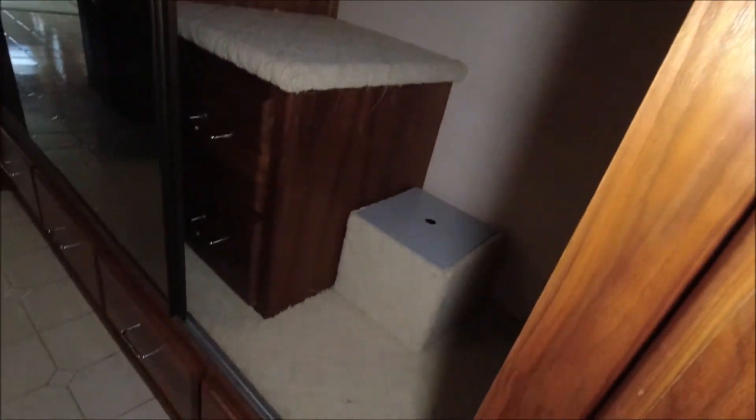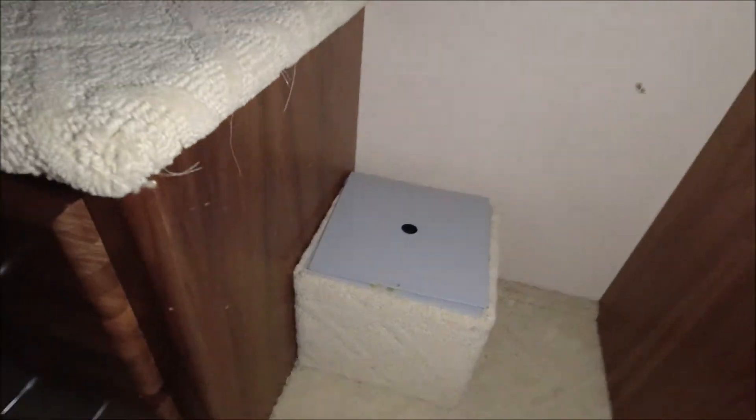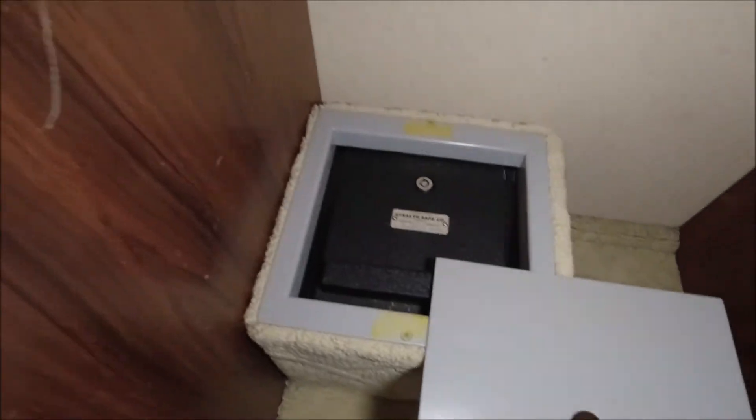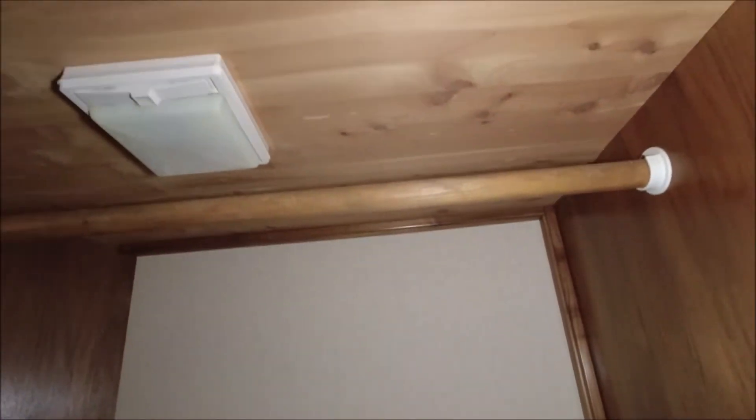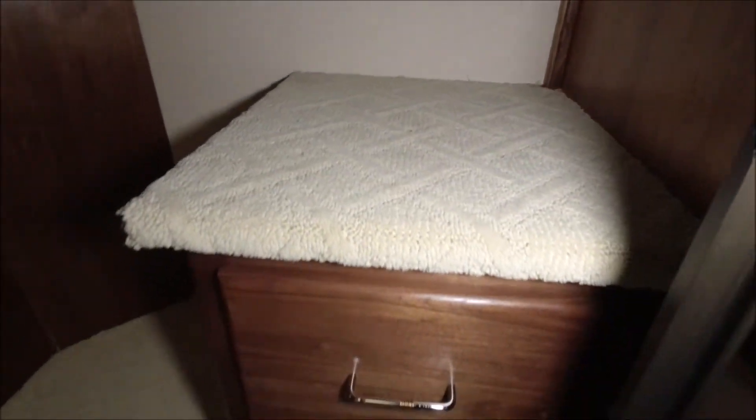Check out this massive closet system. I wonder if that's a safe - yep. Some drawers there, and a place to hang. Let's look at this - light in the closet. Let's slide this door - huge, massive glass window. It's a massive closet door. More hanging area here, and like a little chest of drawers. You have drawers underneath the closet as well.